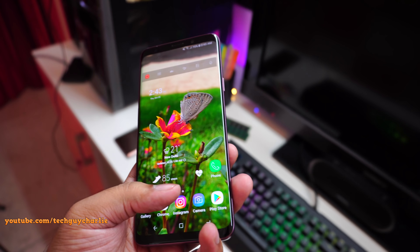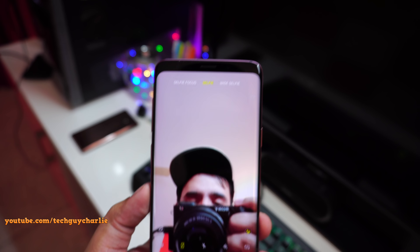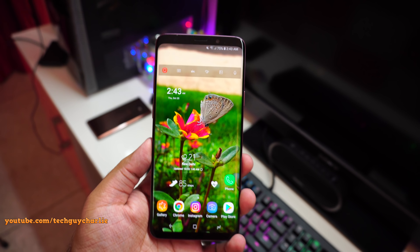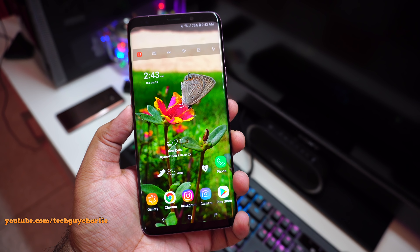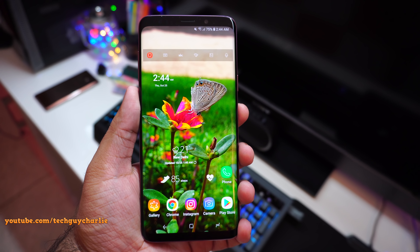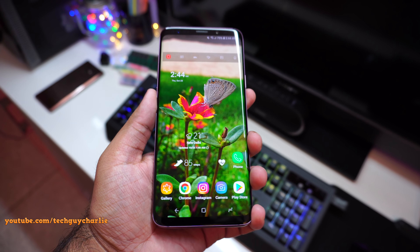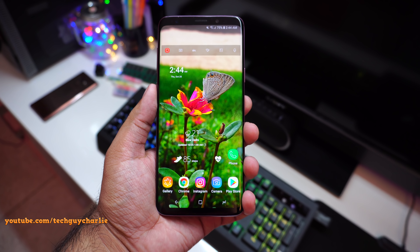This again puzzles me because both phones are running the exact same hardware and very similar software. I personally think the Galaxy S9 Plus will also get the rear camera upgrade sooner or later, and whenever Samsung updates the camera software on the S9 Plus, I will make a video and let you guys know. Thank you for watching, do stay tuned for more videos like these — I hope this video was helpful. I'll see you next time.